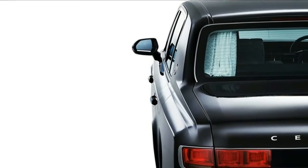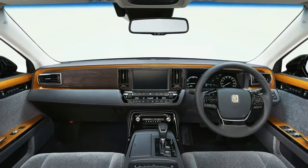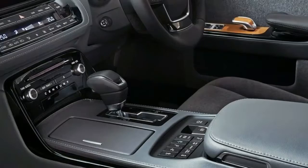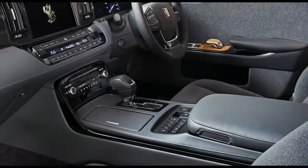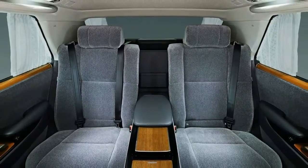The Century nameplate is a whopping 50 years old as of 2017, which makes it older than the iconic Camry. Launched as the largest Toyota ever in 1967, it served as the company's flagship model in Japan and was the brand's most luxurious offering until the Lexus LS was introduced in 1989.